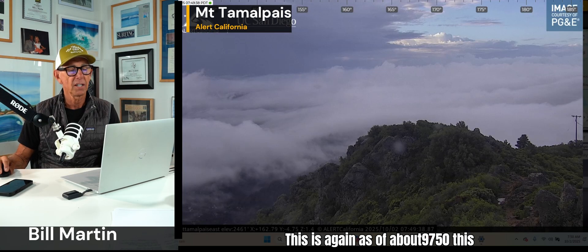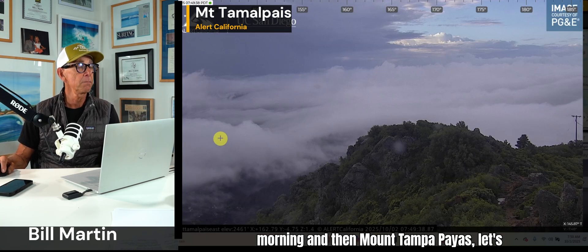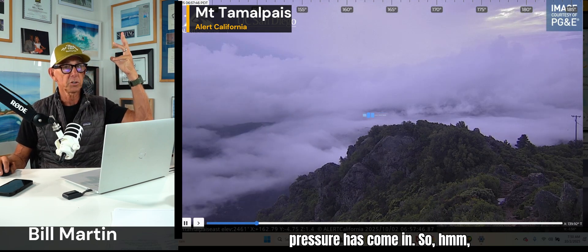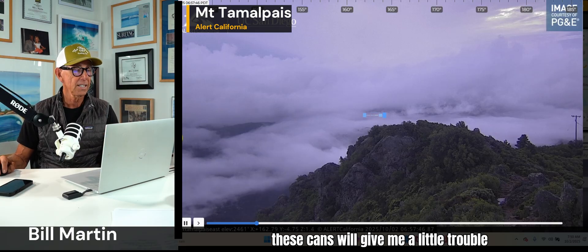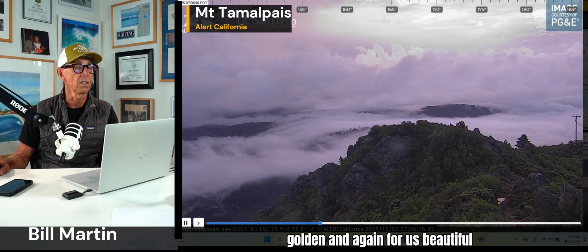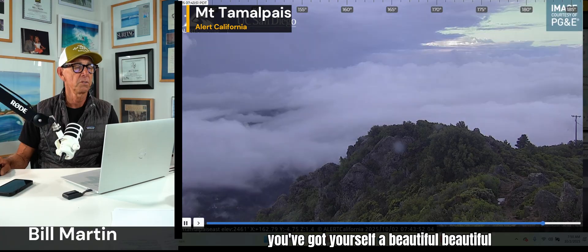This is as of about 7:50 this morning. And then Mount Tamalpais — you see the flow. The inversion is non-existent because the low pressure has come in. That's just winter — that's awesome. Half inch of rain, inch of rain, quarter of an inch of rain, Santa Cruz Mountains, Mount Tamalpais — that's just golden. And in terms of air quality, you've got yourself a beautiful, beautiful pattern. You can see this cumulus cloud offshore here.